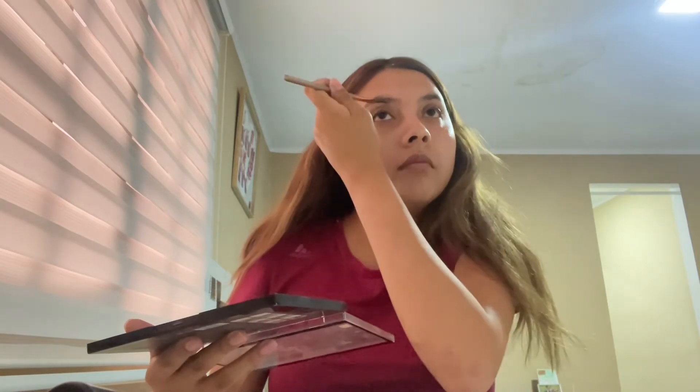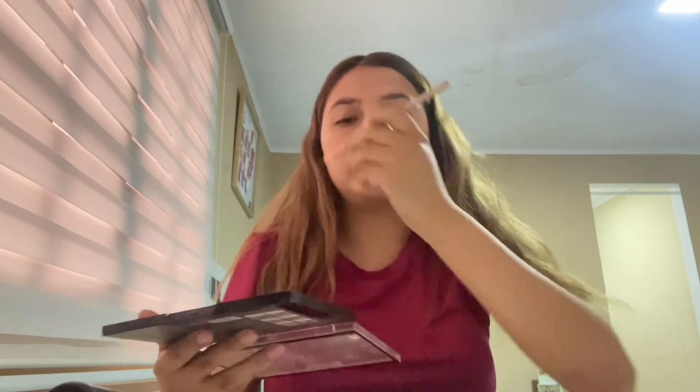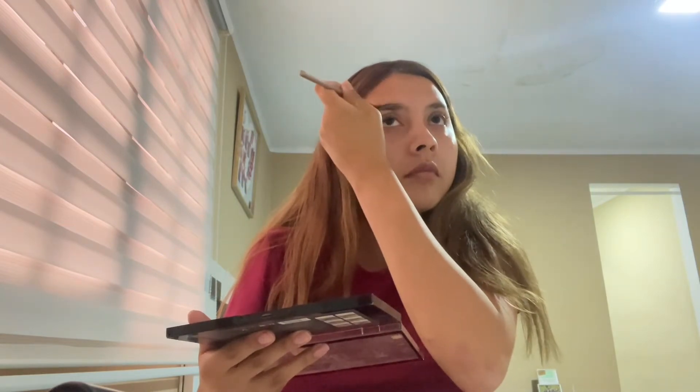We start with our eyebrows. With the help of a thin brush and a hair color or shadow that matches our eyebrows, we start outlining the eyebrows. Then we fill in the spaces that are left, painting lightly to achieve a natural look.